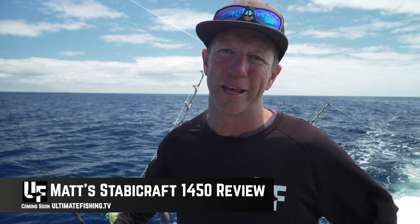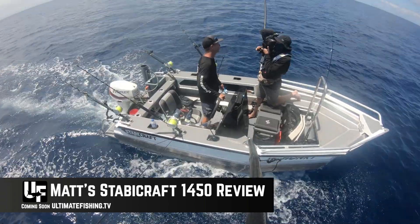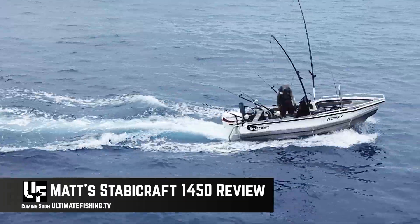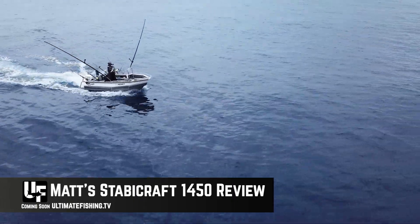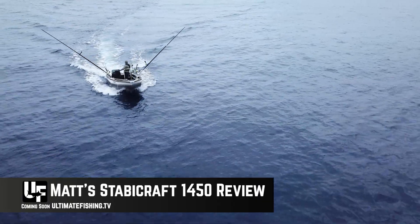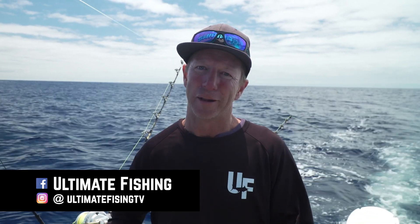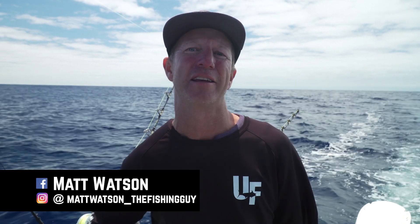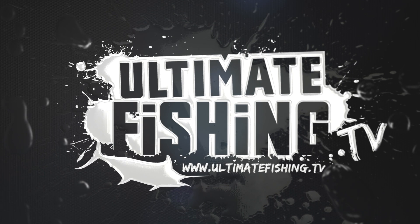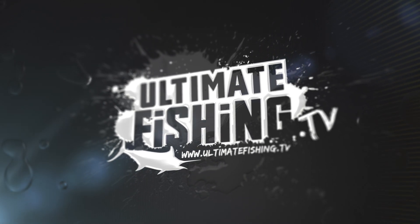And something to look out for, which we're getting content for as we speak, is a full review of this boat — the 1450 Staby Craft. My one, Te Honki, has been set up specifically for game fishing but also saltwater fly fishing. I've done a whole bunch of modifications that I've actually done at home myself, that you can transfer onto just about any boat. If you like my big boat review but can't quite afford the price tag that comes with it, you're going to love some of the detail that's gone into this boat, which I think makes it the ultimate pocket-sized game fishing boat.